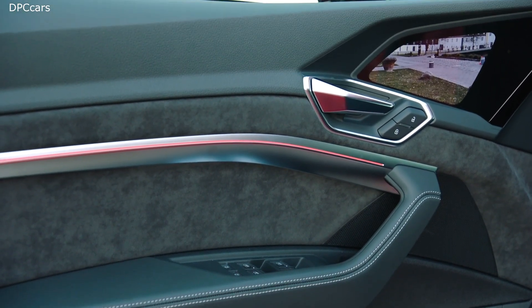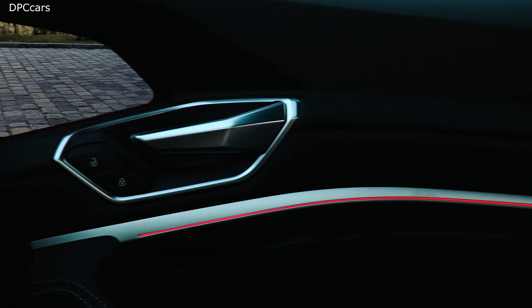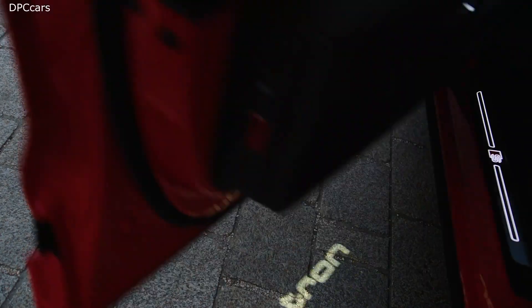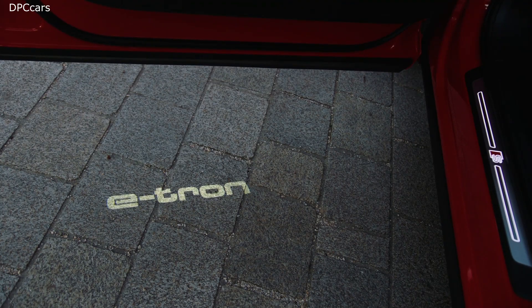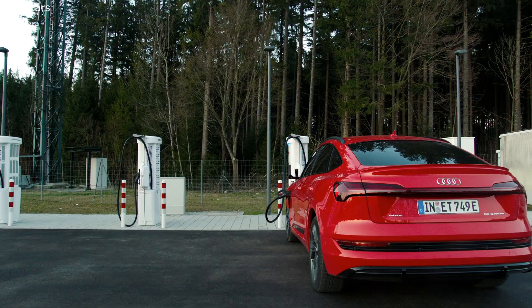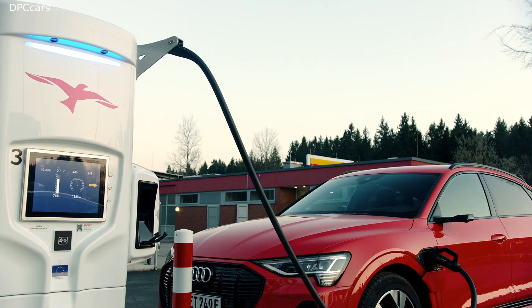The e-tron Sportback has many technical highlights, and one I'd like to particularly point out is a new innovation in light design: the digital matrix light. This allows the road ahead to be illuminated in high resolution, increasing road safety and the driver's awareness, especially when driving at night.